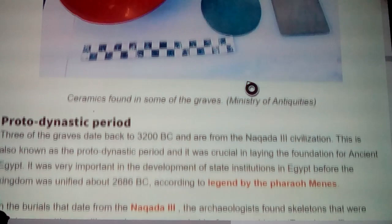Three of the graves date back to 3200 BC and are from the Naqada II civilization. This is also known as the Proto-Dynastic Period and it was crucial in laying the foundation for ancient Egypt. Coming out of that, what's now formed is called Dynasty Zero because they found all these things that go with that. So they refer to this as Dynasty Zero and then it comes into the very first dynasties. It's very important in the development of state institutions in Egypt before the kingdom was unified about 2686 BC, according to legend, by the Pharaoh Menes.